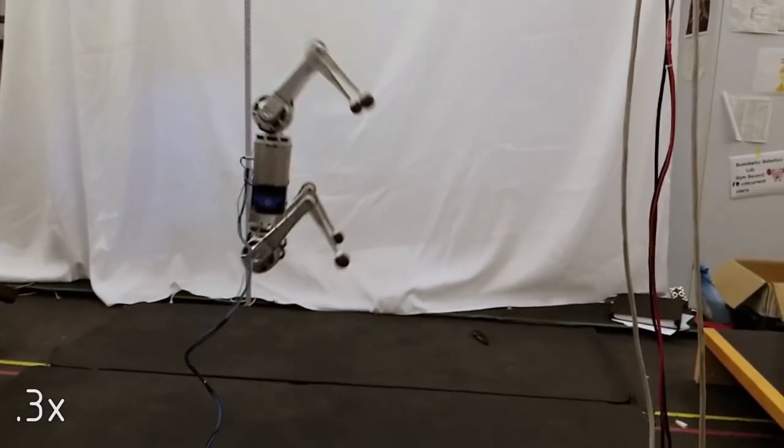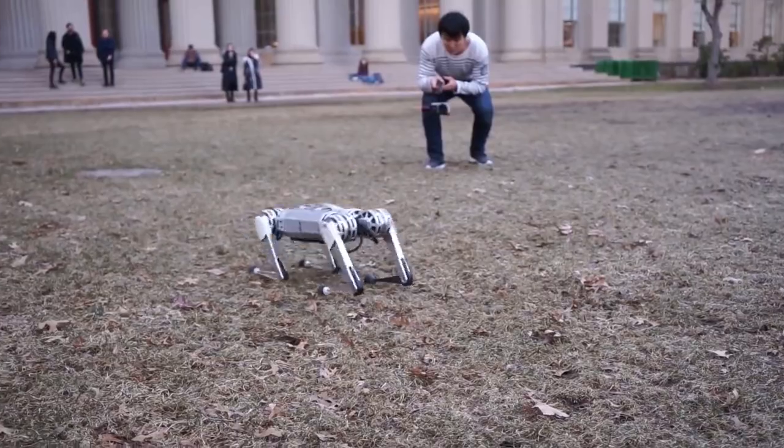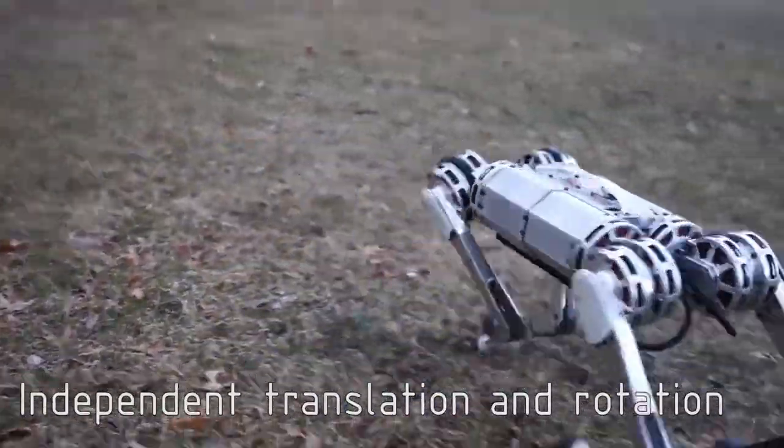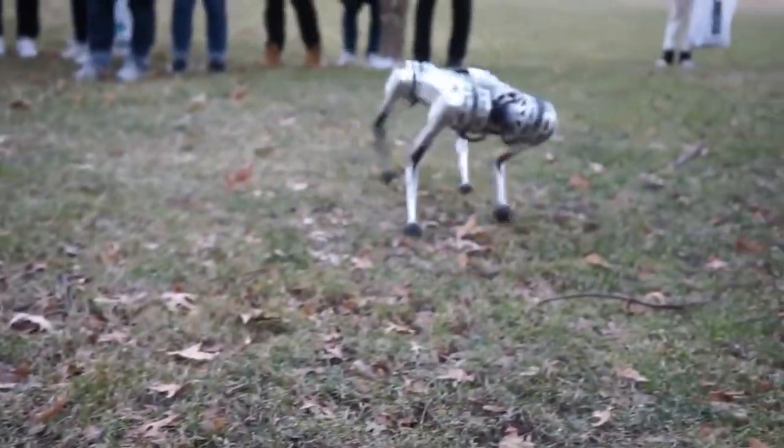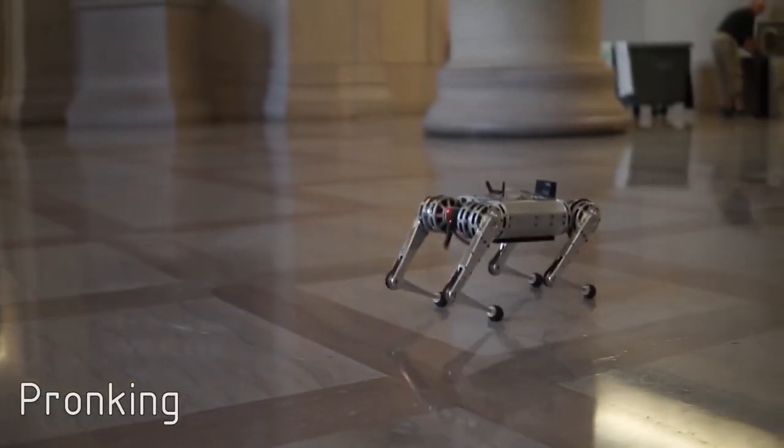According to the researchers, each leg is powered by three motors, which provide a large range of motion, and the high-torque, low-inertia design allows the robot to execute fast, dynamic maneuvers.